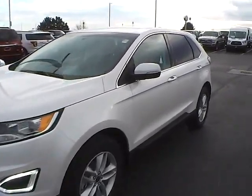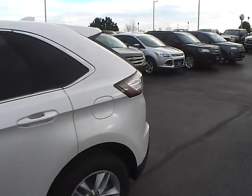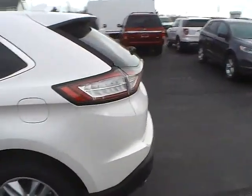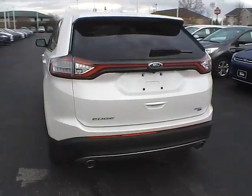Today we've got a 2015 Ford Edge SEL with all-wheel drive, with a white platinum exterior and an ebony interior. It has a 3.5-liter six-cylinder engine with an automatic transmission.